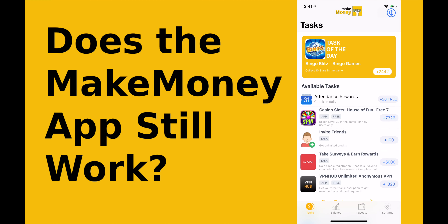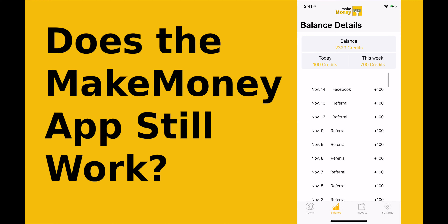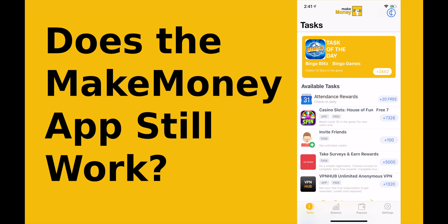Does the Make Money app still work in 2019 and will it work in 2020? The short answer is yes and no. You can still make money online using the Make Money app, but not every task will give you credits.